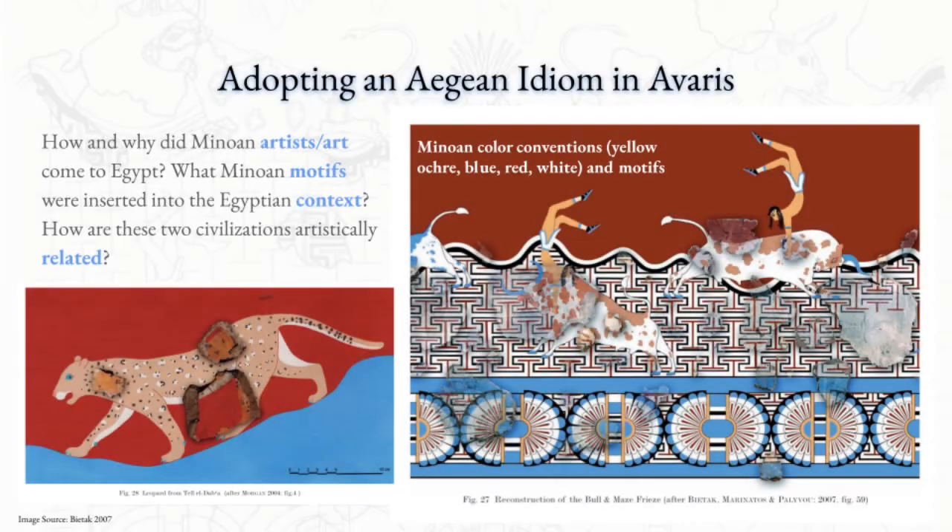Throughout our research, we have continued to ask how and why these frescoes, and likely the Minoan artisans that painted them, reached Avaris. In addition to the economics and politics potentially involved in the relationship between the Hyksos and the Minoans, there are close connections between their artistic traditions, which leads us to ask: How and why did Minoan artists and art come to Egypt? What Minoan motifs were inserted into the Egyptian context? How are these two civilizations artistically related?